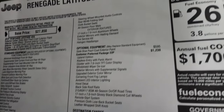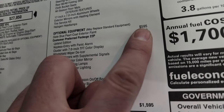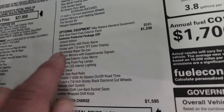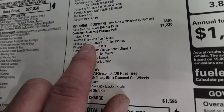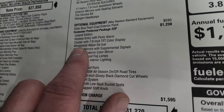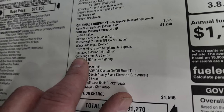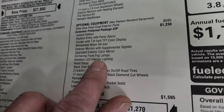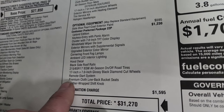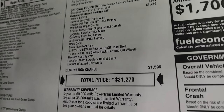SiriusXM is included for six months, SiriusXM Traffic Plus for five years, Travel Link for five years, and SiriusXM Guardian for one year. Optional equipment starts with Slate Blue Pearl Coat at $595. The customer preferred package 22P — the Upland package — is a $1,230 option. It gives you the Upland edition keyless entry with panic alarm, a seven-inch TFT color instrument cluster display, windshield wiper de-icer, gloss black exterior mirrors with supplemental signals, cornering fog lamps, ambient LED interior lighting, the hood decal, black side roof rails, those 17-inch wheels and tires, remote start, premium cloth low-back bucket seats, and a leather-wrapped shift knob.